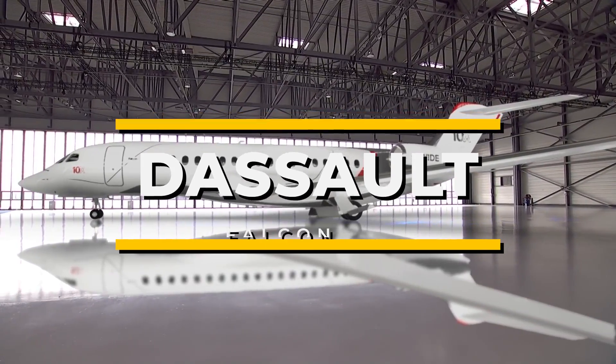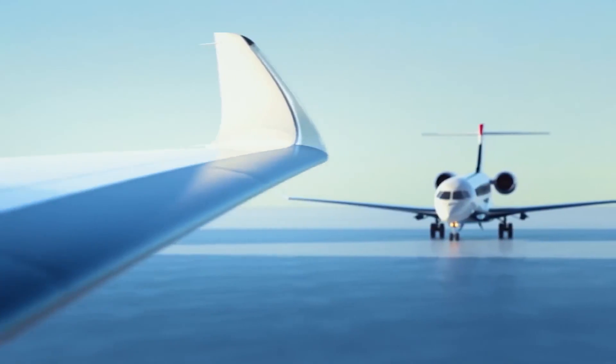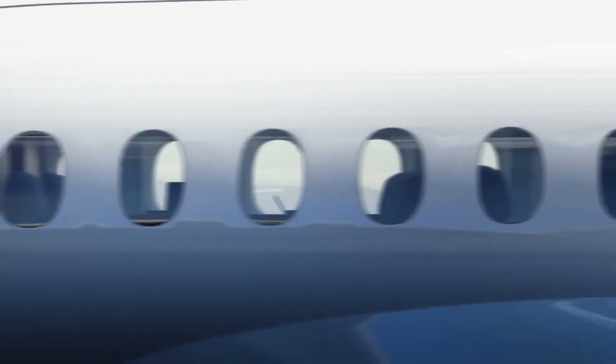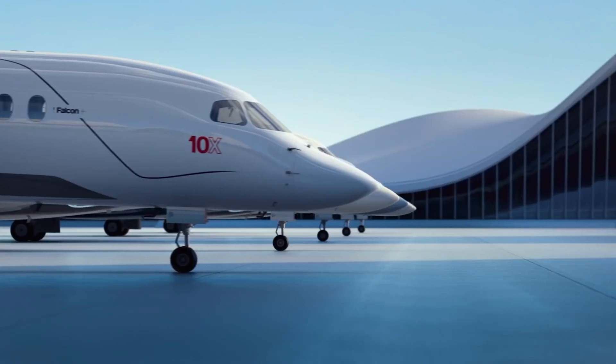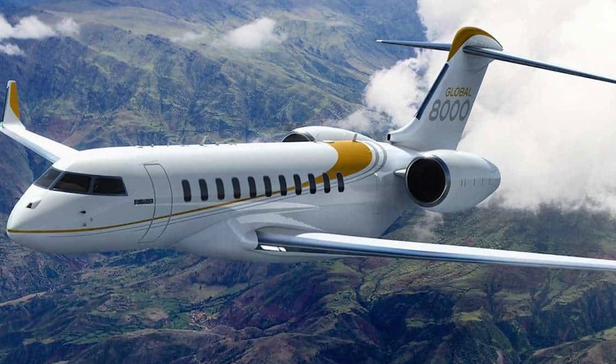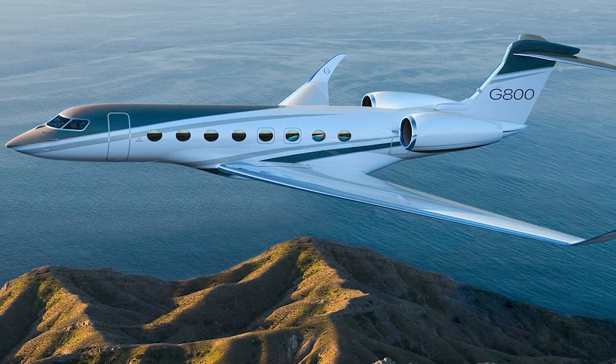This is the Falcon 10X, the aircraft that is poised to redefine the very essence of business aviation, so much so that the company calls it the industry's largest, most comfortable cabin. Conceived as Dassault's response to competitors like the Global 8000 and the Gulfstream G800.